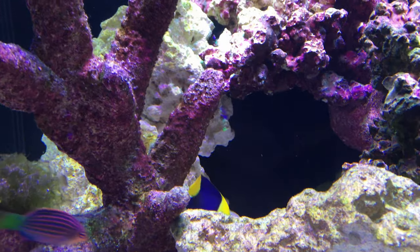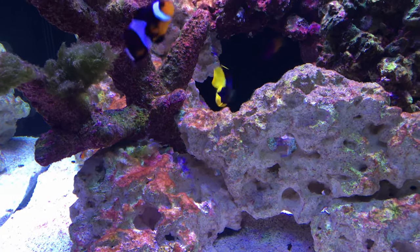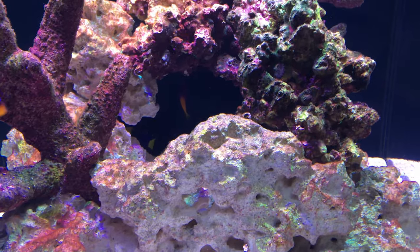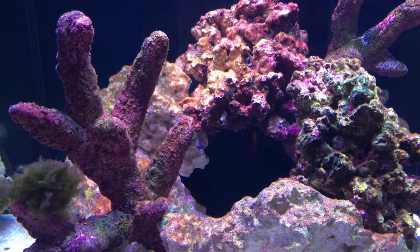I also have a five-gallon emergency bucket of prepared heated salt water in case I ever have some sort of catastrophic failure with the main tank and need to get the fish in new water quickly — for example, if the main tank were to explode in my living room, or if something toxic were to fall into the tank. These are unlikely scenarios, but it's better safe than sorry.